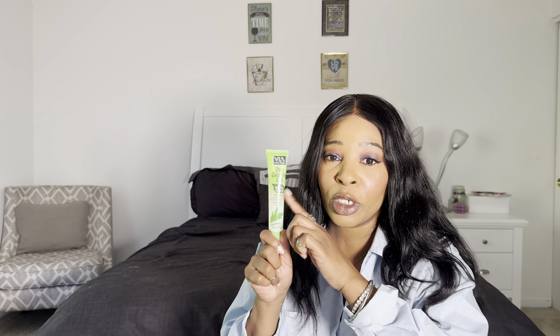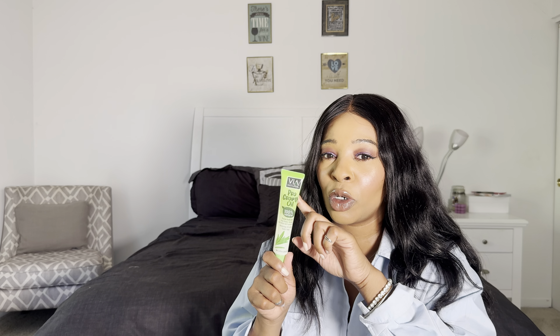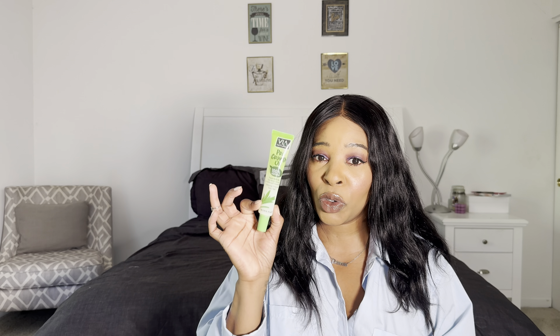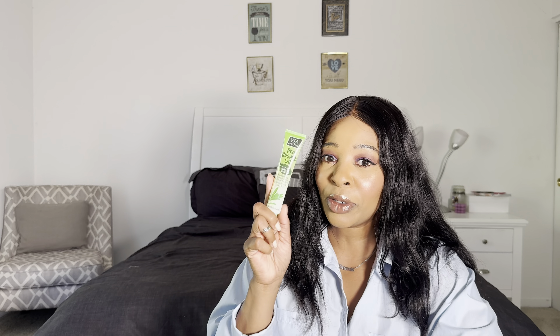First up I got the Fabulous Growth Oil from the brand Via Natural. In some of my Dollar Tree shop-with-me videos we've run across oils from this brand. I'm 98% sure this brand is also sold in Target and definitely in beauty supply stores. I already use this brand's tea tree oil — I recommend it if you're dealing with issues like acne or itchy scalp; tea tree oil works miracles. When I ran across this growth oil, my initial thought was that they rebranded the tea tree oil as a hair growth oil.